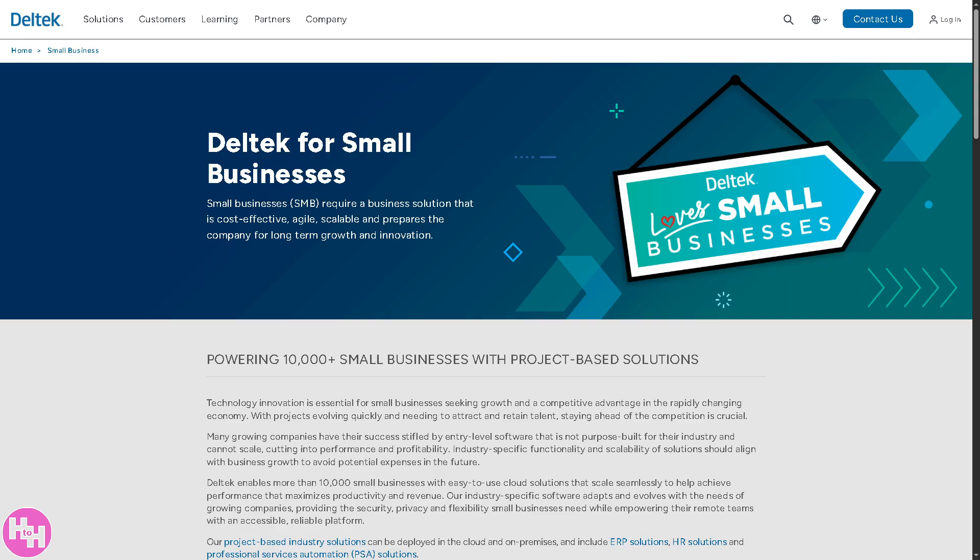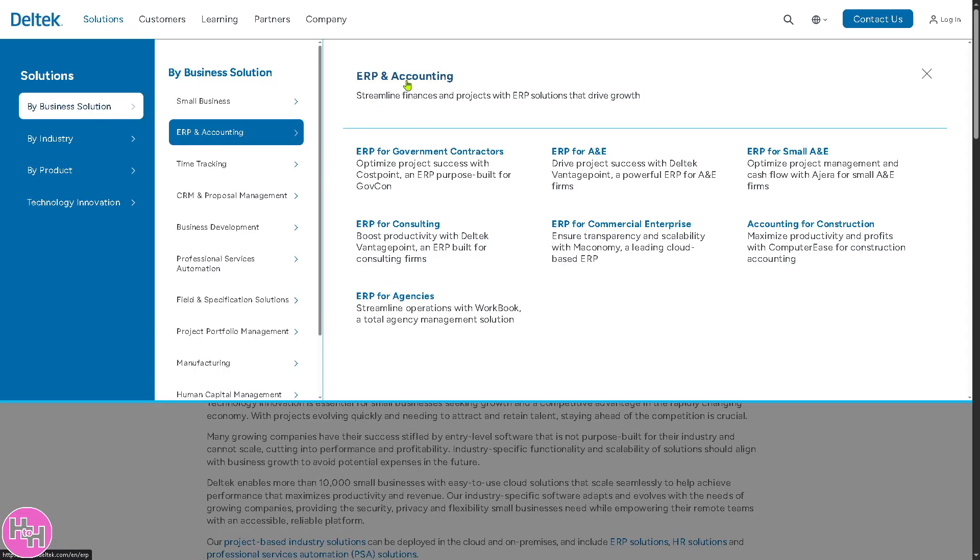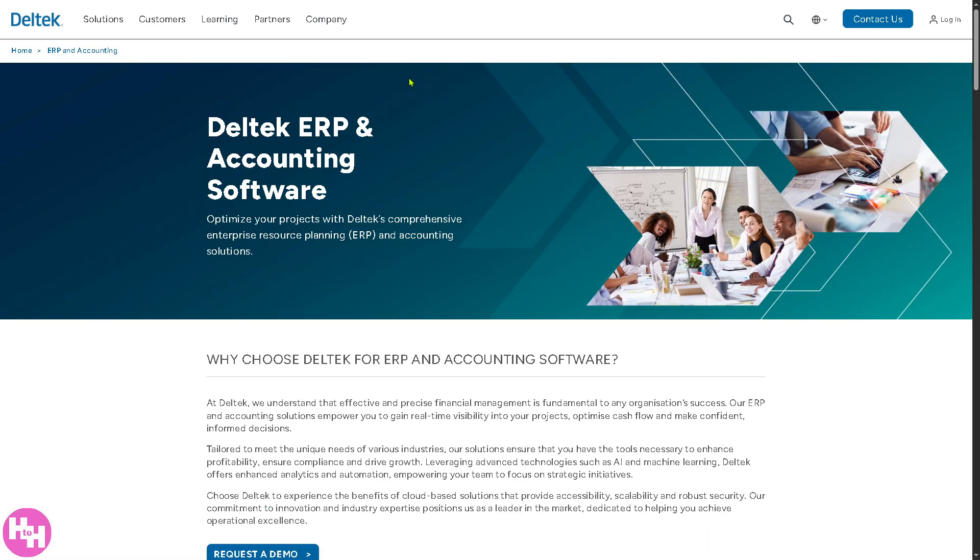In terms of ERP Accounting, Deltek provides systems integrated with accounting tools. It centralizes financial data, budgets, forecasts, and compliance tracking for project-based businesses.